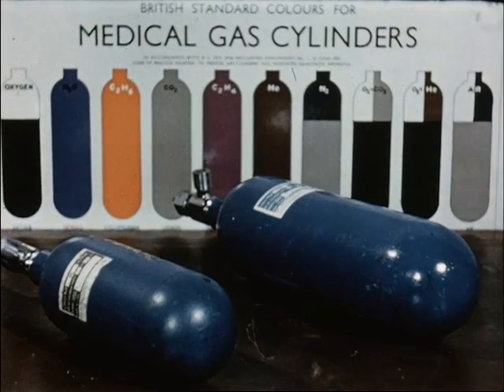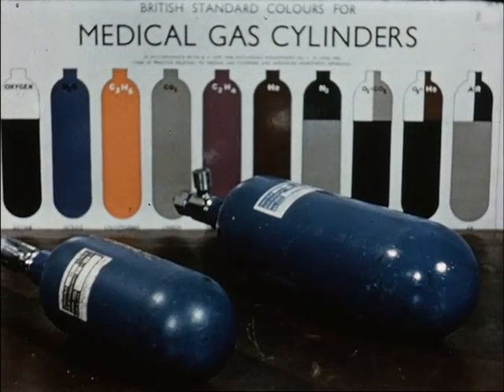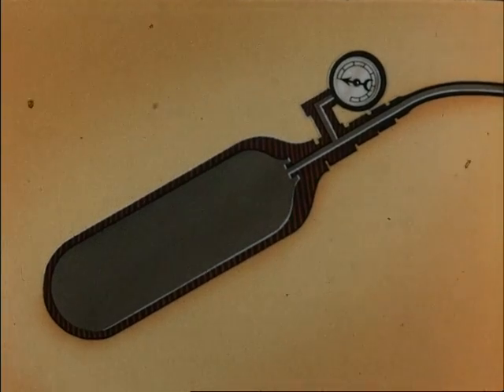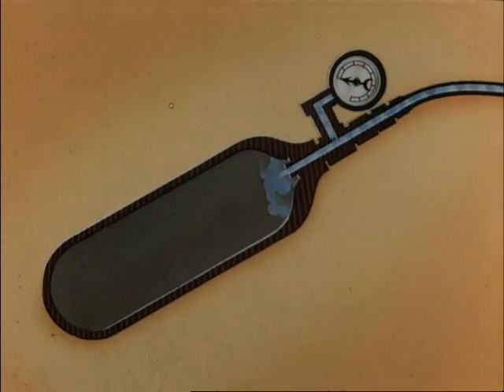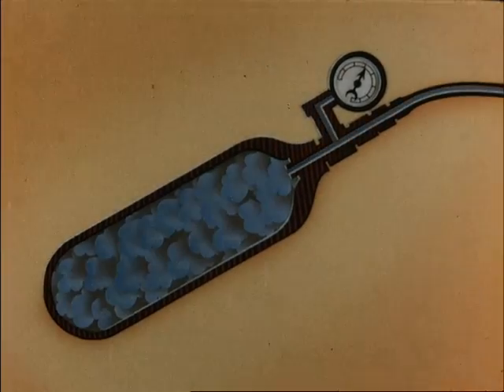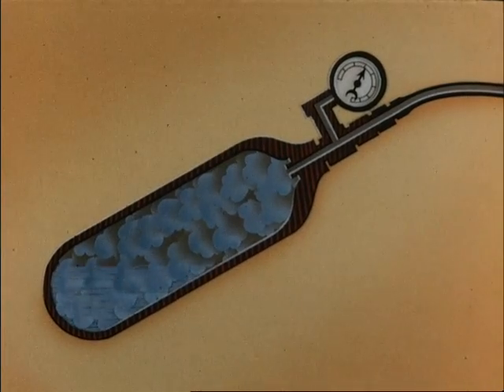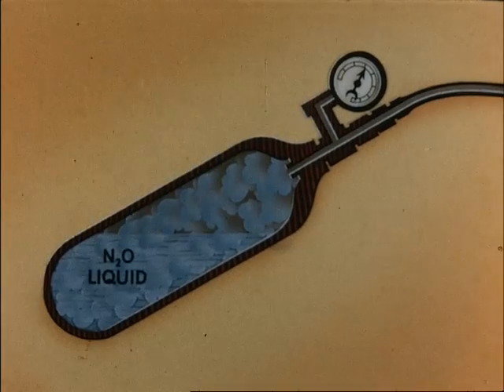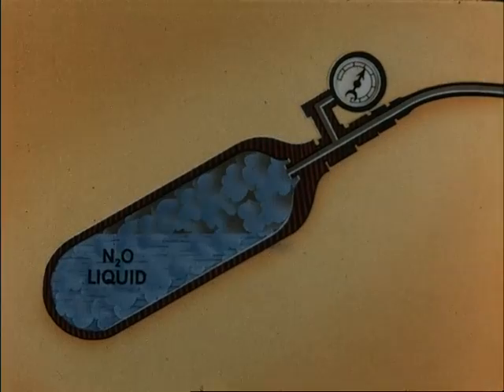Nitrous oxide is a gas at normal temperatures and pressures. It is stored in cylinders of various sizes, which are coloured French blue and have N2O stencilled on the collar. In order to get sufficient gas into the cylinders, they are filled under pressure. When nitrous oxide is subjected to a pressure of 650 pounds per square inch, it becomes a liquid. A full cylinder therefore has liquid N2O below and gaseous N2O above.